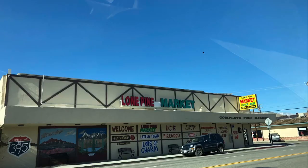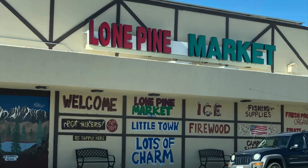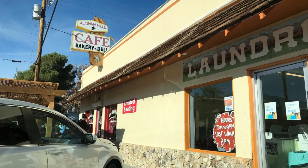The grocery store and gas were both expensive but good. The market is really good but high-priced — first you're in California, then you're in a small town, so high prices are expected. You've got lots of benefits in California, but you're gonna pay for it.